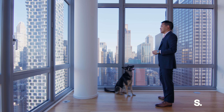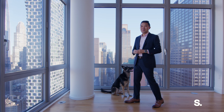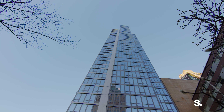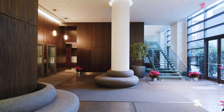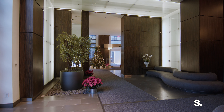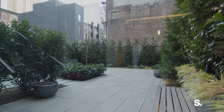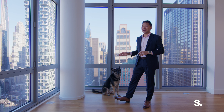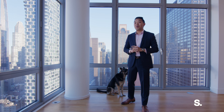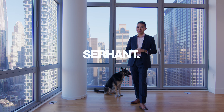Mia, everything the light touches is our kingdom. Oh, hello! We are in 41J at 310 West 52nd Street, also known as The Link Condominium. The Link is a luxury full-service condominium in the heart of Hell's Kitchen, featuring full-time doorman and concierge, gym, several outdoor spaces, and private storage. I'm here with my assistant Mia, and today we're going to show you a two-bed, one-and-a-half-bath corner home with ten-and-a-half-foot ceilings that's been gut renovated. Are you ready to begin? Let's do it!